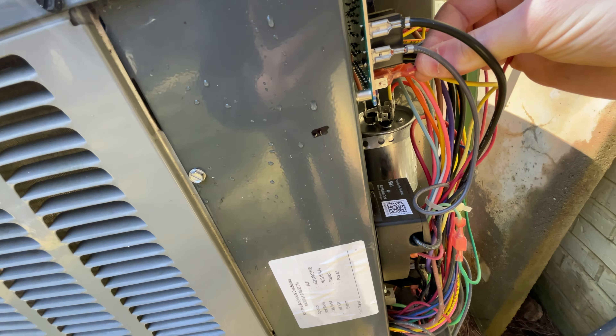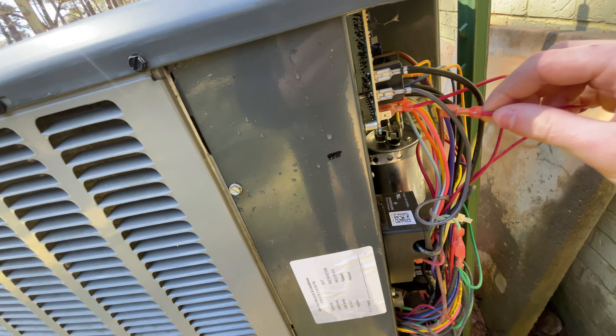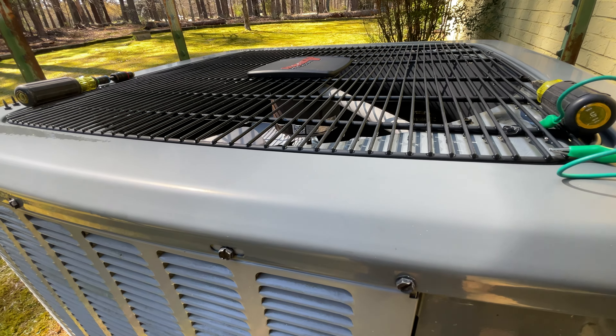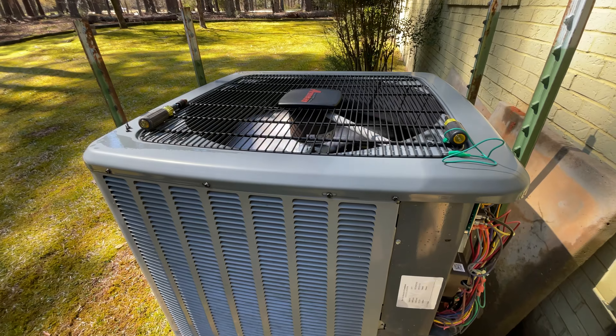Before, we were going to defrost in mid-cycle. Imagine pumping the refrigerant one direction and then all of a sudden you've got to pump it the other direction — fight against the flow. So it causes the airflow to shoot through the wind, it causes strain on the compressor.